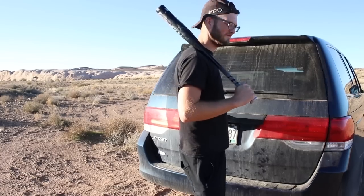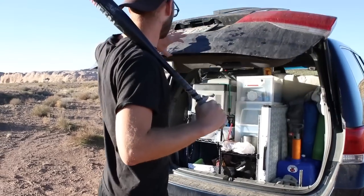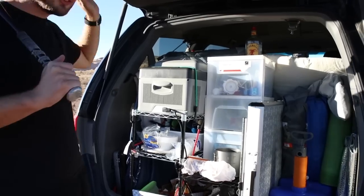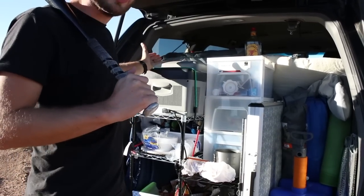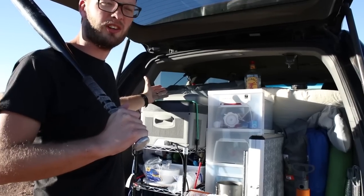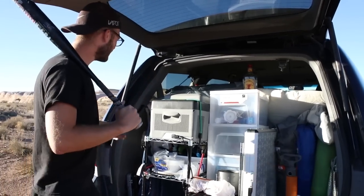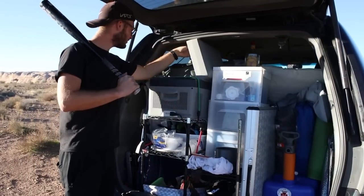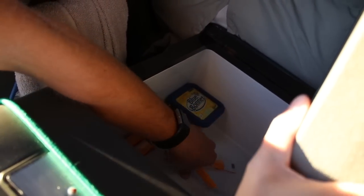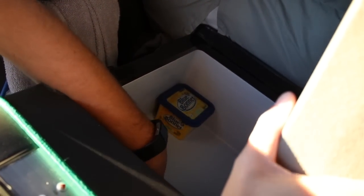Now let's check out the kitchen. We've got all the basics you usually have in your kitchen at home, just on a much smaller scale and not quite as practical. We've got a fridge that can hold about 20 cans of beer. We've got some cheese sticks in there right now.